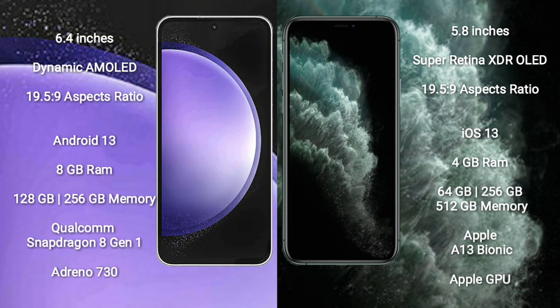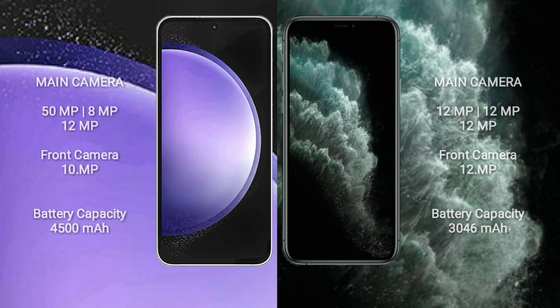iPhone 11 Pro comes with 4GB RAM and 64GB to 512GB internal storage, Apple A13 Bionic processor, and Apple Graphics GPU. Samsung Galaxy S23 FE features a triple camera setup: 50MP plus 8MP plus 12MP.